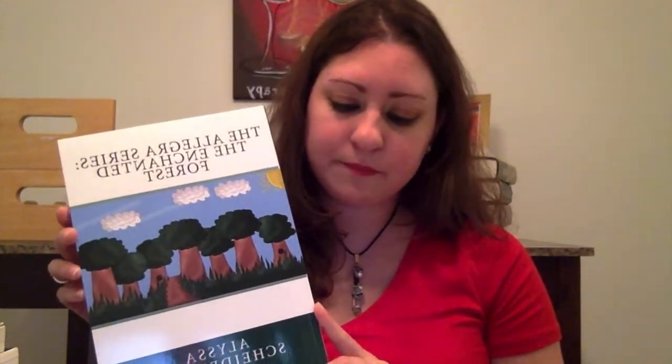Number fifteen: do you have a book written by an author with the same initials as you? One answer would be no, I don't have a book written by another author with the same initials as me. However, answering yes — I do have my own book, my children's book written by me, which is The Allegra Series: The Enchanted Forest. So I do not have a book written by another author, besides myself, who shares my initials.